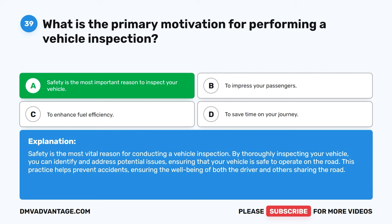Question 39. By thoroughly inspecting your vehicle, you can identify and address potential issues, ensuring that your vehicle is safe to operate on the road. This practice helps prevent accidents, ensuring the well-being of both the driver and others sharing the road.